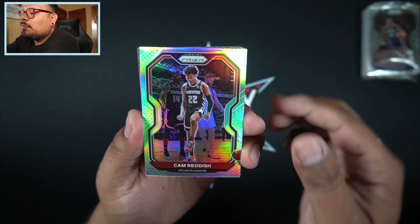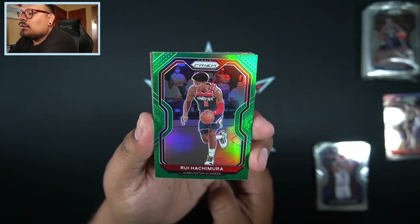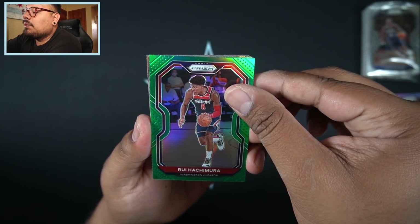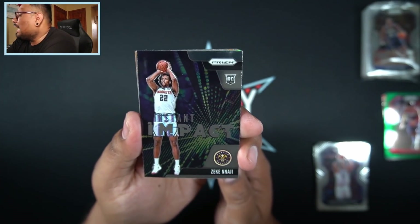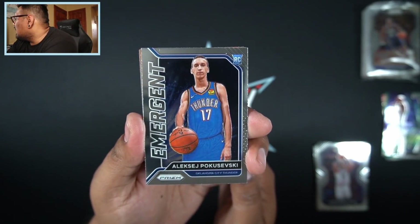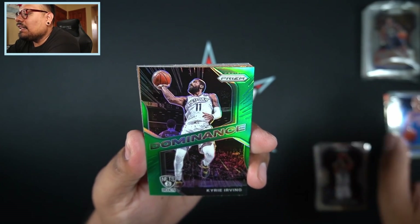Cam Reddish is going to be our silver — a nice second year Cam Reddish card, love that little celebration. And a second year Rui Hachimura, so back-to-back second year cards, not too shabby. Washington Wizards did end up winning last night — they were losing 3-0 in the series and are now 3-1. Then we have a Zeke Naji instant impact base, and a Pokuševski emergent. He got that post from Kevin Durant. Then we have our green Kyrie Irving Dominance — nice green parallel right there.